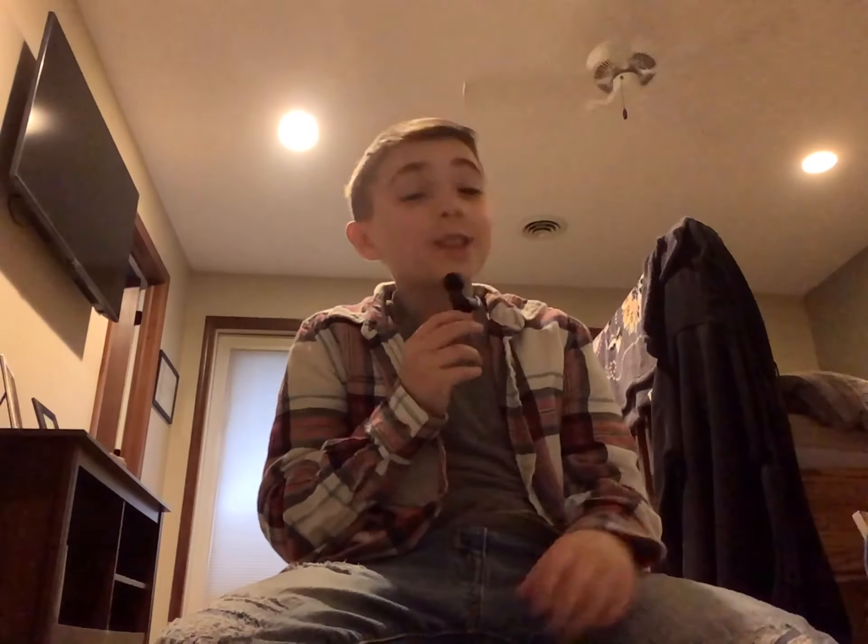So the first thing that I noticed was this little thing — the microphone. Yeah, I noticed it.